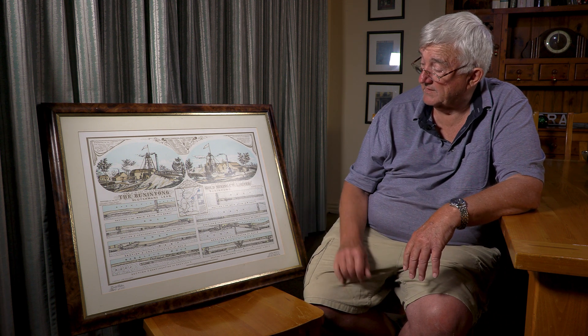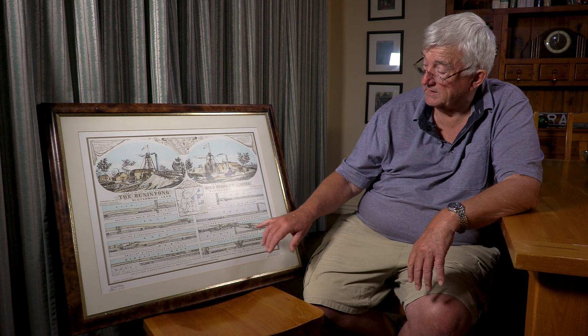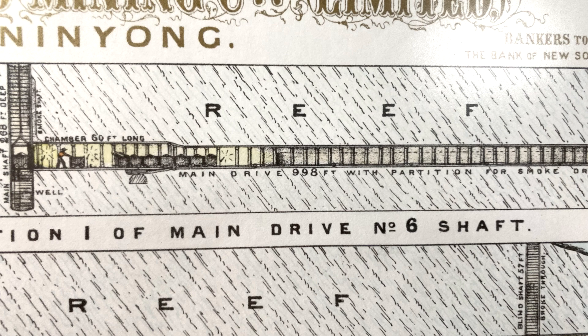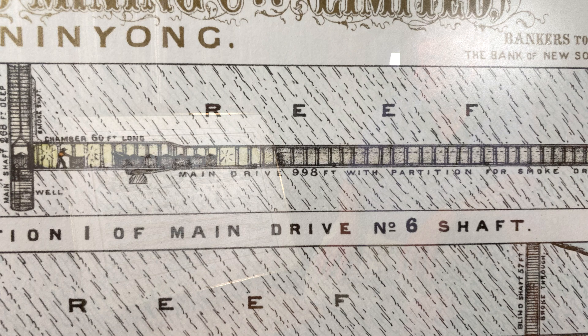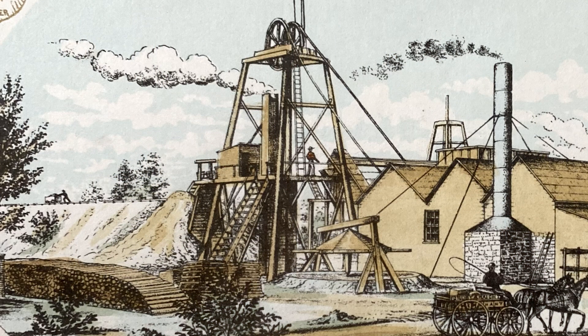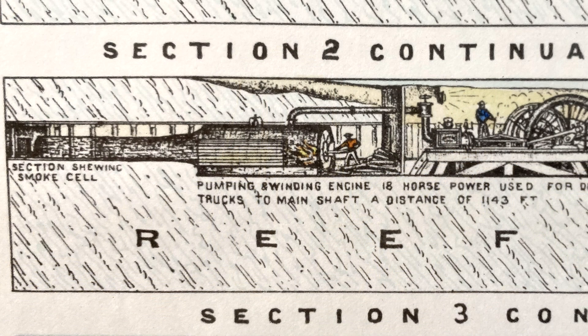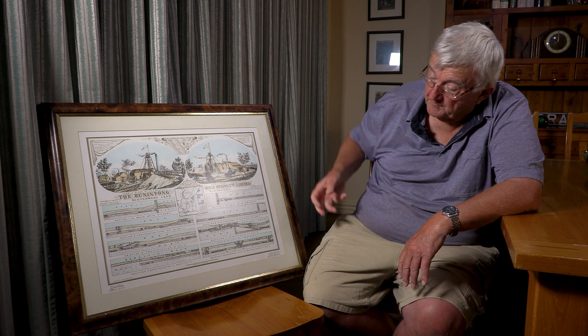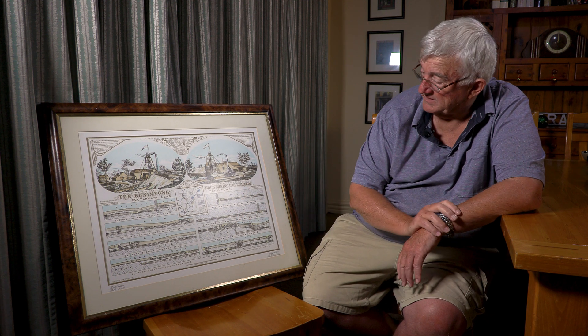If you look at the lithograph in more detail, it shows the underground boiler. From the boiler there was quite a long smoke tunnel, divided off from the rest of the drive, running all the way back to the shaft. The smoke went up the shaft — you can see in the picture there was actually a chimney inside the head frame. Having a boiler underground meant the heat and smoke going up would draw fresh air down the shaft, so ventilation would have been really good, with fresh air rushing down, feeding the fire, and being carried back up as hot air and smoke.